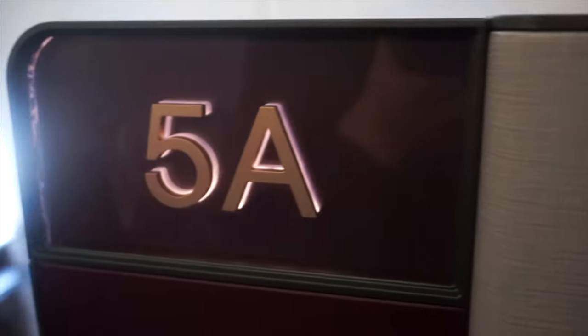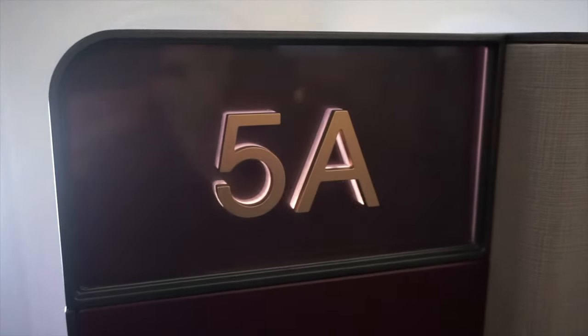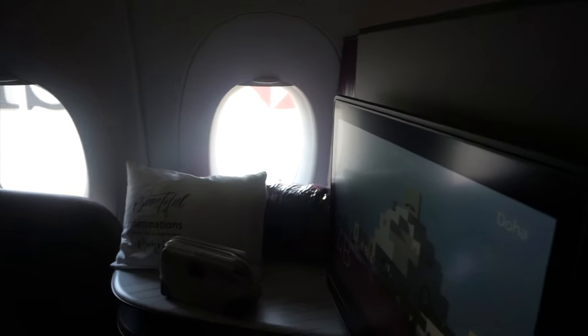It is incredible how Qatar has greeted every business class passenger by name, considering that there are 46 of them. Some may find the QSuite looking a little claustrophobic, but once I settled into the suite myself, I found the enclosure a lot bigger compared to the space I occupied, as you can see later in the video.